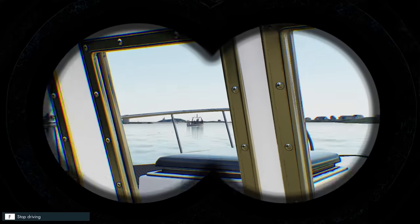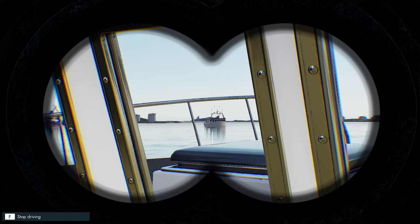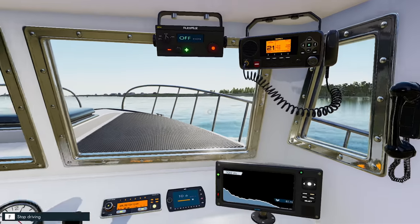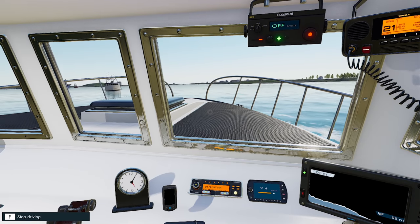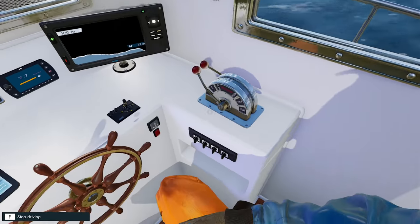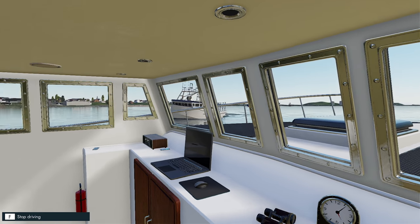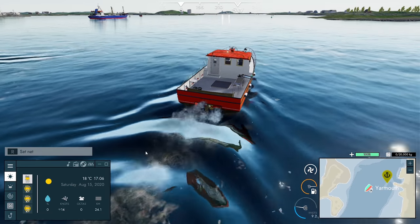Welcome back to Fishing North Atlantic - here we are for another episode, just leaving Yarmouth. Looking out at another lobster boat - not sure why he's out unless he's able to do nets or long lines. We're going to head out to where we got the information on where the silver hake is at the moment, and see if there's more than just silver hake in that location.